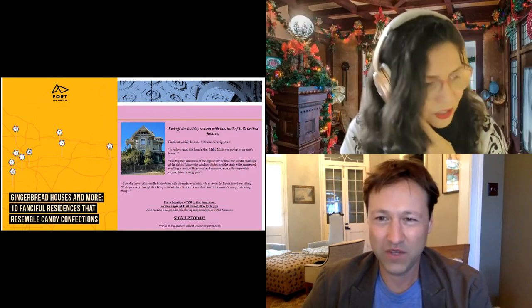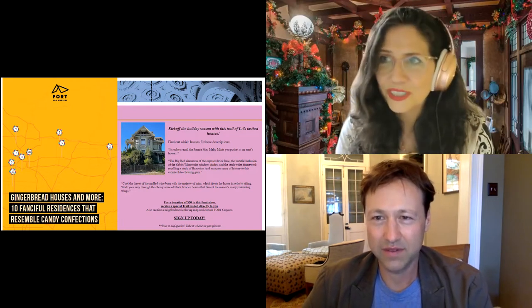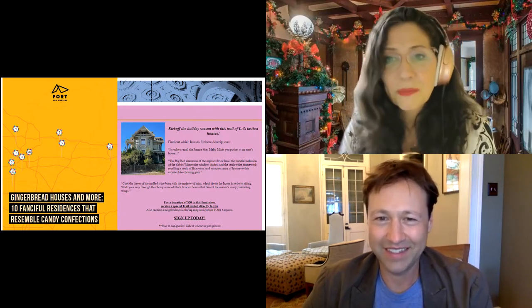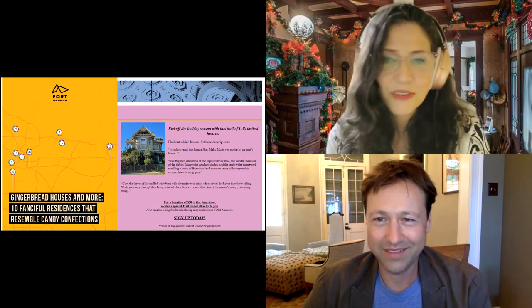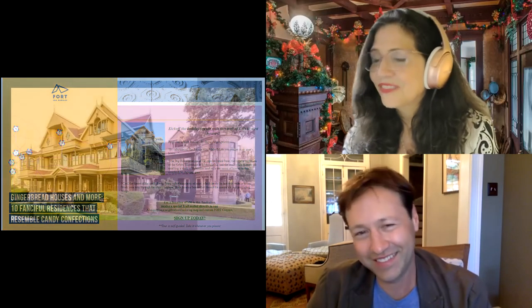There are 10 buildings on this list and you can get the map by donating, though a donation is optional. You can donate to Fort Los Angeles — it is a nonprofit organization — and get the map of the gingerbread houses, including these 10 fanciful residences. We're going to give away two right now. I wanted to mention that the Winchester House is probably the biggest existing gingerbread home remaining in California. Before we get to Russell's tour, let's talk a little bit about what gingerbread actually is.